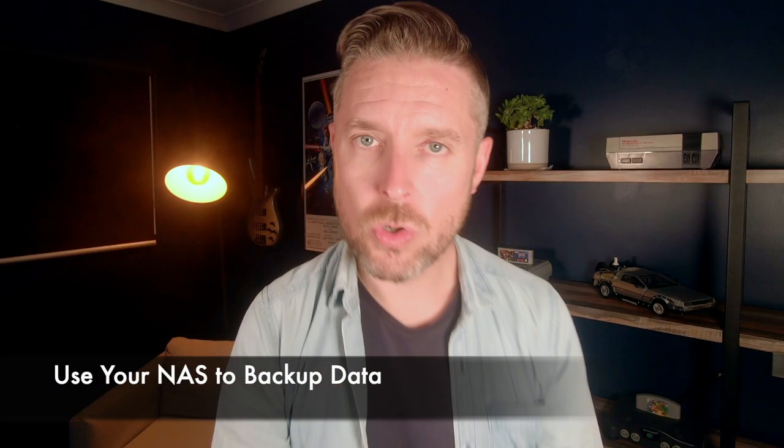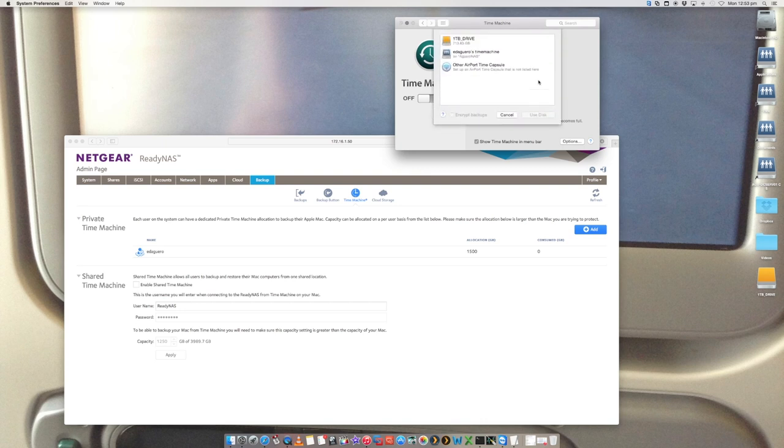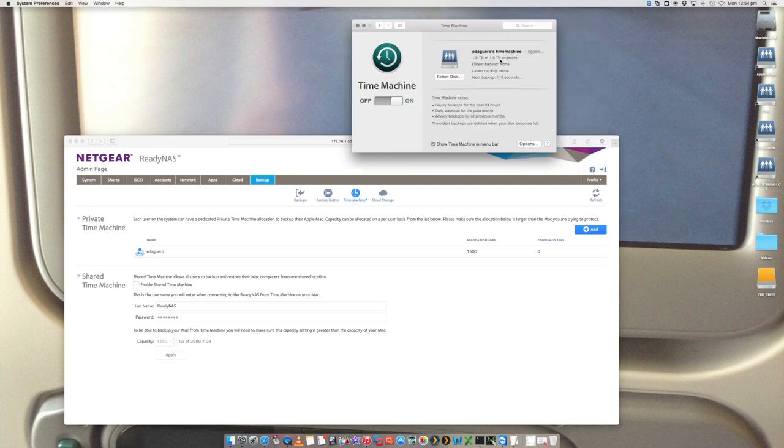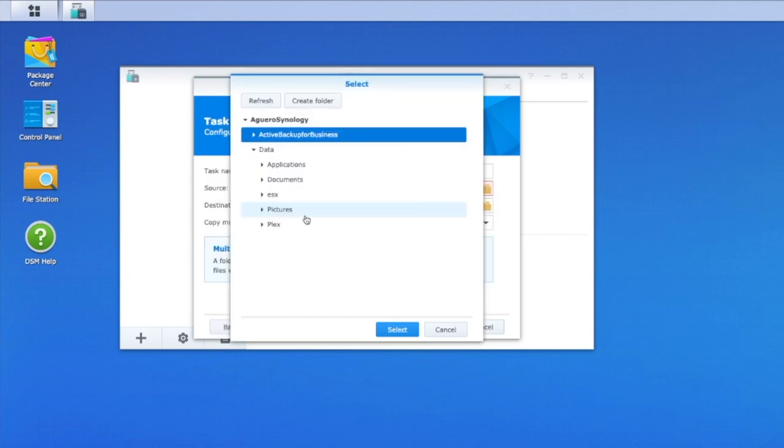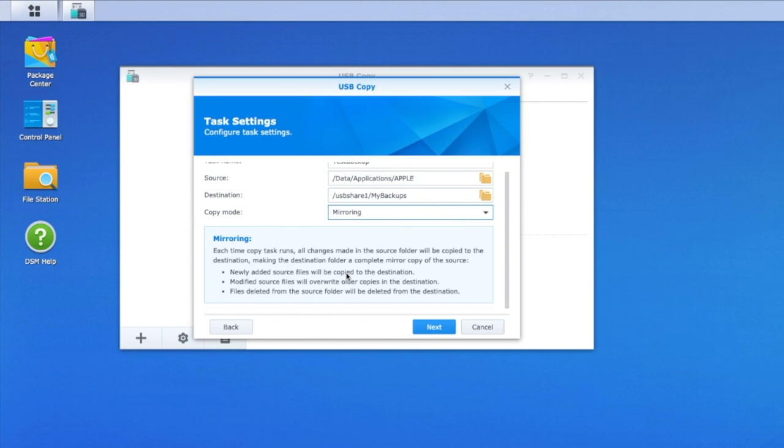Your NAS already stores a lot of your data, which is excellent. But you've also got your Windows or Mac computer with all of your data on there. I recommend using your NAS as a backup destination — set up backup software and point your backups to your NAS so you have confidence that all your computer data is also backed up there. As a bonus tip: what if your NAS itself fails? I'd also recommend having an external hard drive connected to your NAS as a backup of the NAS, because the worst thing would be losing all your NAS data with no backup elsewhere.